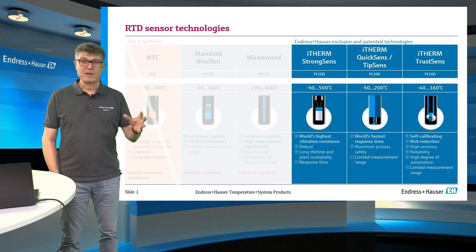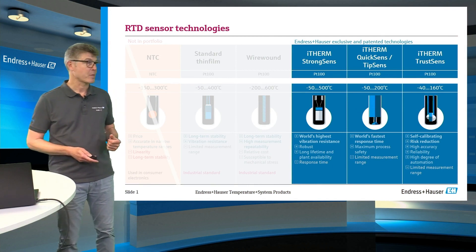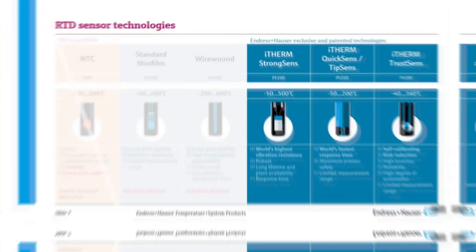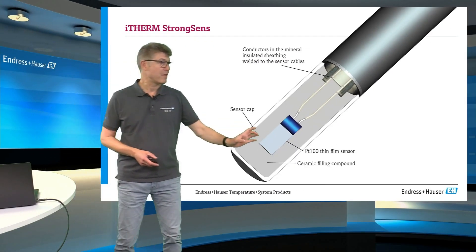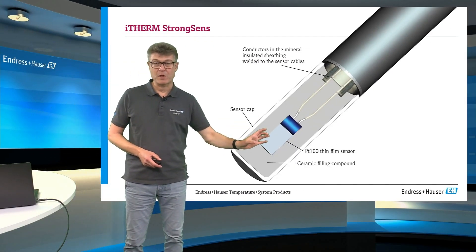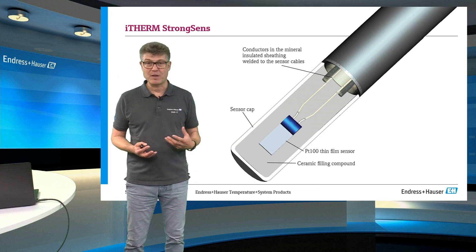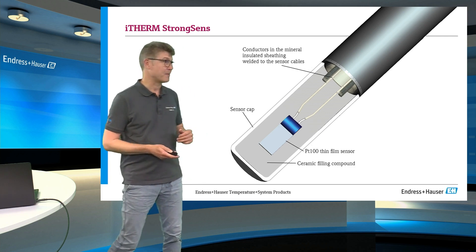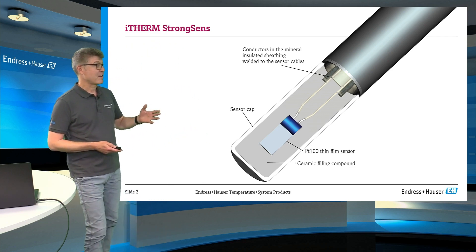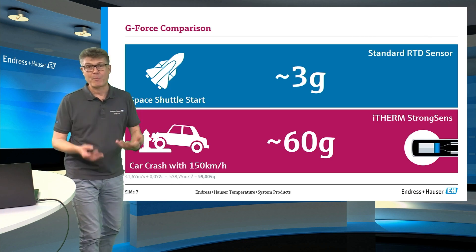There are three patented sensor innovations for RTD measurement made by Endress & Hauser. We have the iTHERM StrongSens, the QuickSens, and the TrustSens. In the StrongSens, we have put the thin film PT100 into a special kind of concrete. It's totally fixed, it cannot move, and it's a really robust design. And this helps for high shocks or vibration applications.